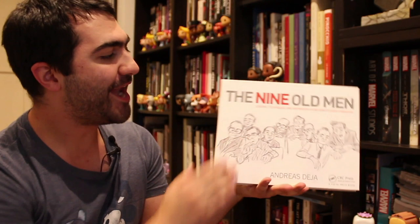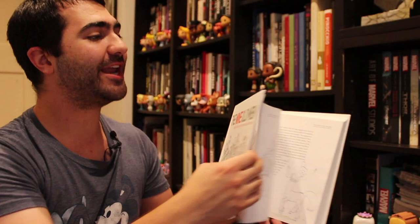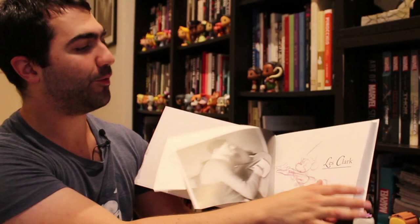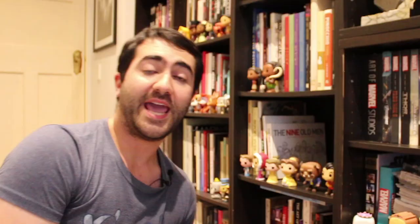The Nine Old Men: Lessons, Techniques and Inspiration from Disney's Great Animators, written by Andreas Deja, a great animator who worked at the Disney Studio in the 1990s. He's written this book about the Nine Old Men — the original nine animators who worked on all the classic Disney movies in the 1930s and 1940s. There's a small section on each animator covering their work, style, and techniques. It's a really, really good book and worth having if you're interested in that period of Disney animation.